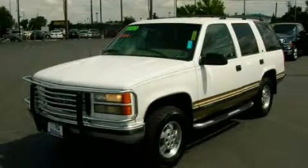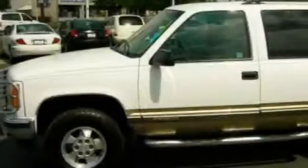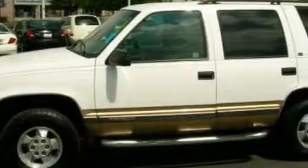This is a 1999 GMC Yukon, a vehicle with safety, comfort, and space. It has a 5.7 liter 8-cylinder engine and an automatic transmission.